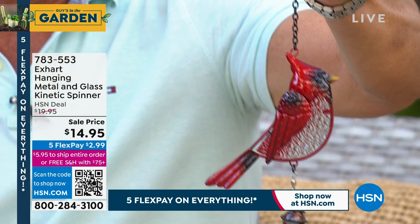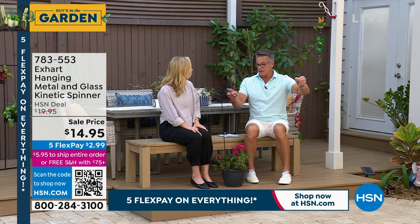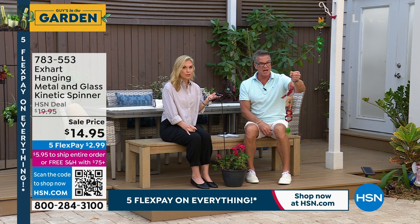You can hang it outside your picture window, from a tree, or on one of our shepherd's hooks. Tracy, you can put this anywhere — it weighs less than a pound. You can even put it on a thin little branch on your tree where you can actually reach it.